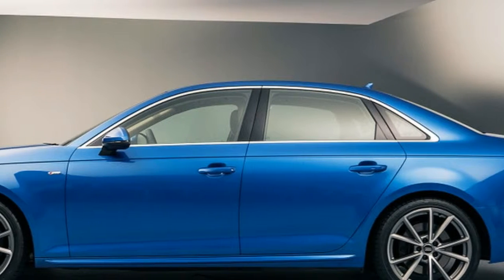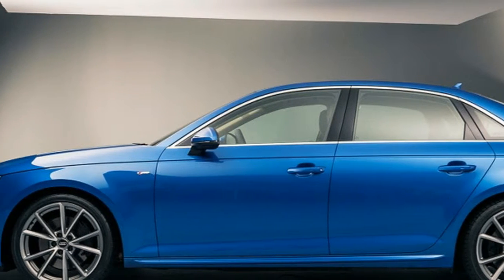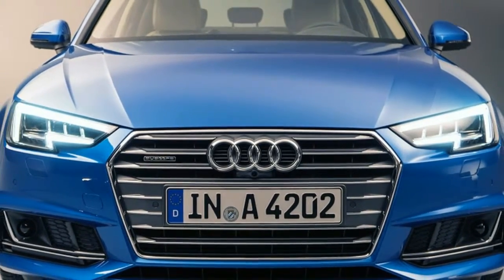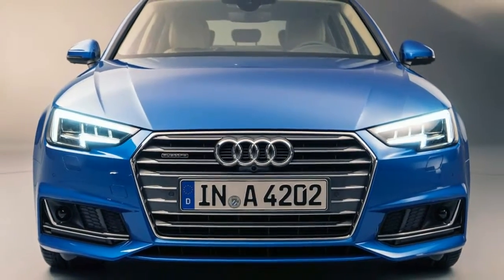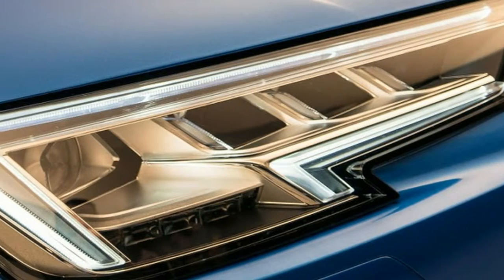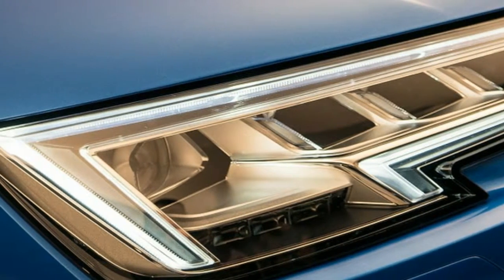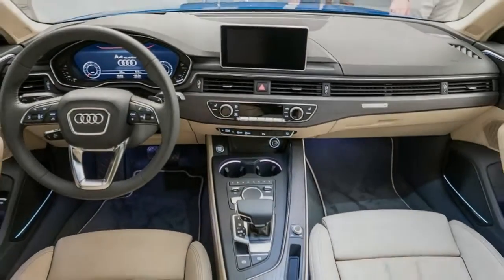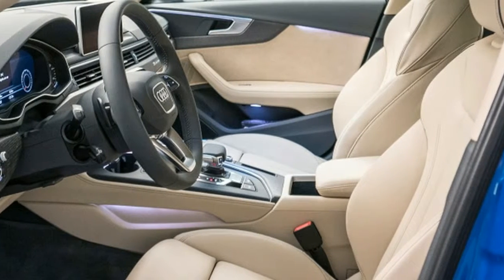Now let's rip off this band-aid. No, we won't be getting the A4 with a manual transmission. Why? Because no one buys it — vociferous vocalizations on the internet aside. Instead, we'll get the A4 allroad, like we currently do, which, according to Audi's internal measurements, will sell about 10 times as many units in the U.S. as the manual would have.